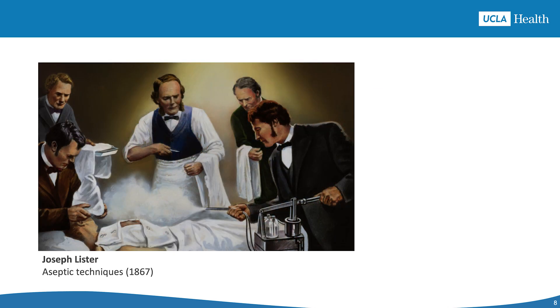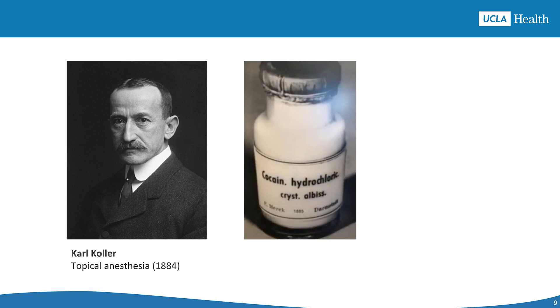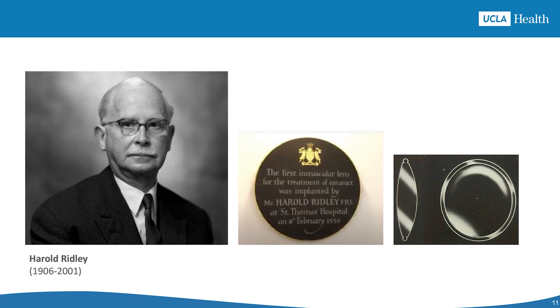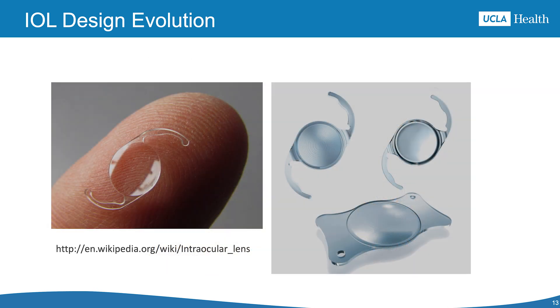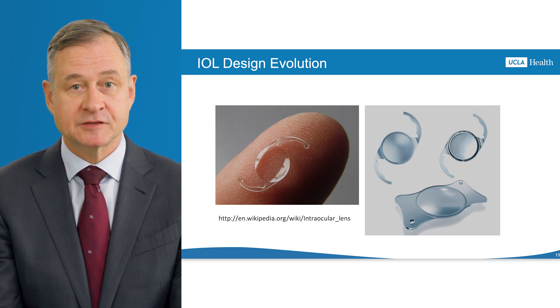Joseph Lister's work on sterilization changed cataract surgery by reducing infections. The use of chloroform and later local anesthesia made cataract surgery less painful and more precise. Albert Fromm Grefer, a 19th century ophthalmologist, developed safer and more consistent cataract techniques such as linear extraction. In 1949, Sir Harold Ridley introduced the first intraocular lens — at first many doubted its use, but over time it became widely adopted. Since then, intraocular lenses or IOLs have improved significantly, now in their sixth generation. Modern IOLs are foldable, allowing insertion through small incisions, which reduces surgical trauma and speeds up recovery. Premium IOLs like multifocal, toric, and extended depth of focus lenses offer better solutions for conditions like presbyopia and astigmatism.